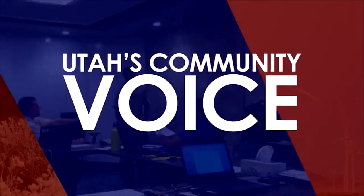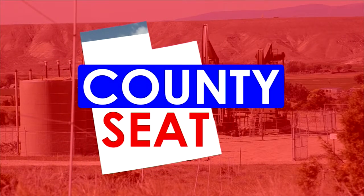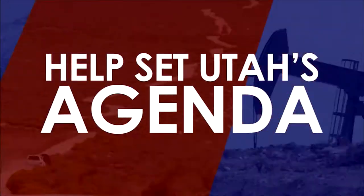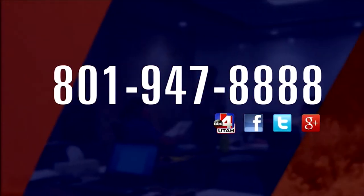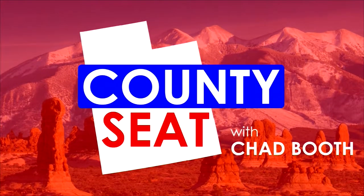For seven years, Utah's community voice has been the County Seat, a program that looks beyond politics to spotlight the issues and stories that really matter to you and your community. Now you can help set Utah's agenda for the future by joining the conversation. Become a County Seat sponsor and help support those conversations that are critical to the future of state government. Contact us at 801-947-8888 to make your contribution to help the voice of Utah be heard like never before.